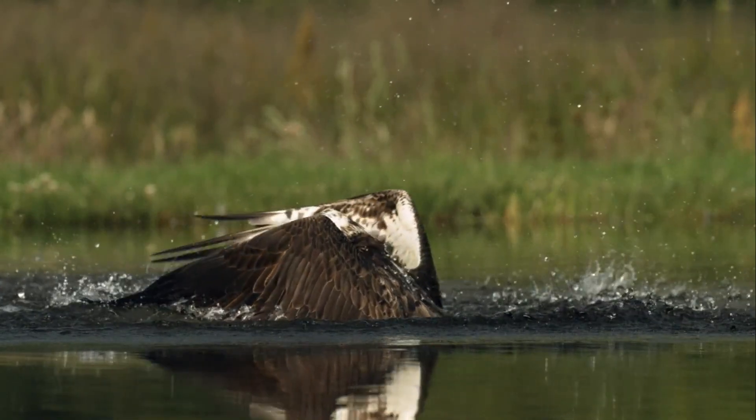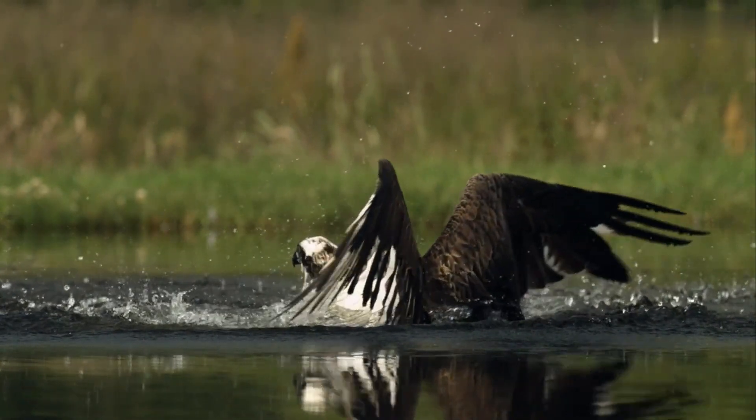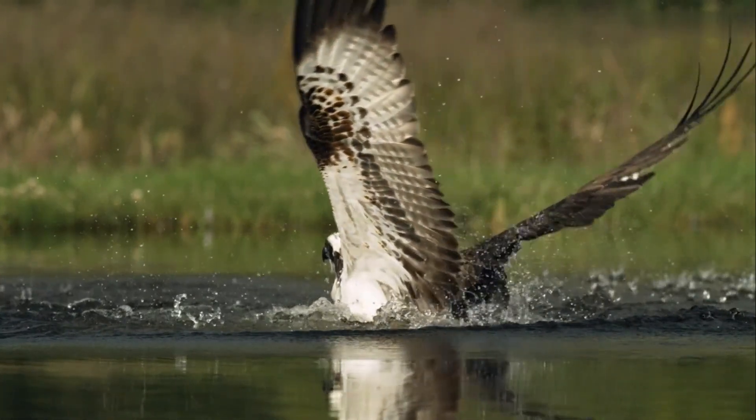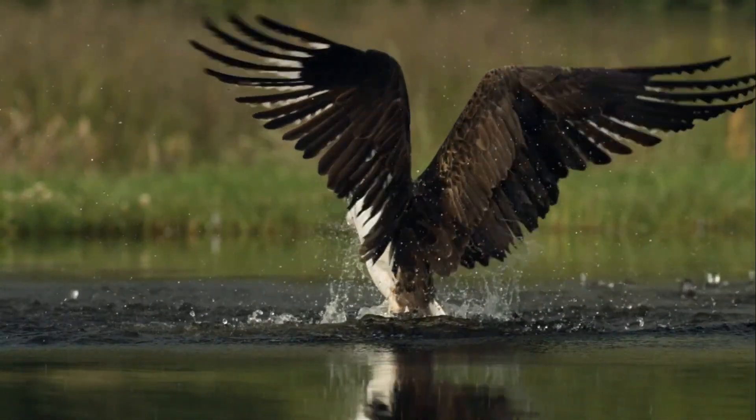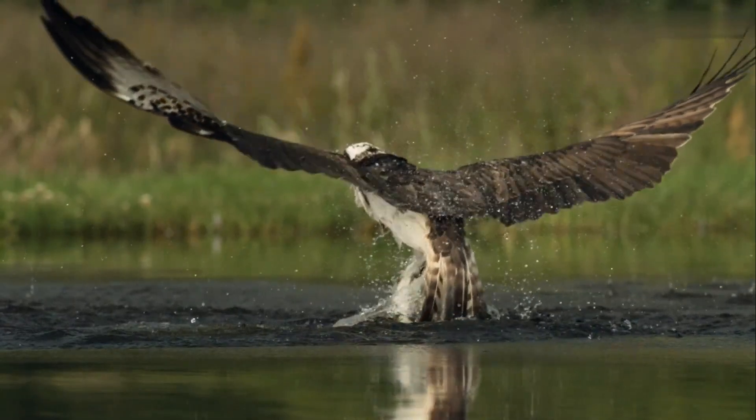Western Osprey. The western osprey used to be classified as part of the hawk family but gained its own designation, along with the eastern osprey, in the past decade. It's easy to see why, as physically they're very similar but have different diets and ranges.